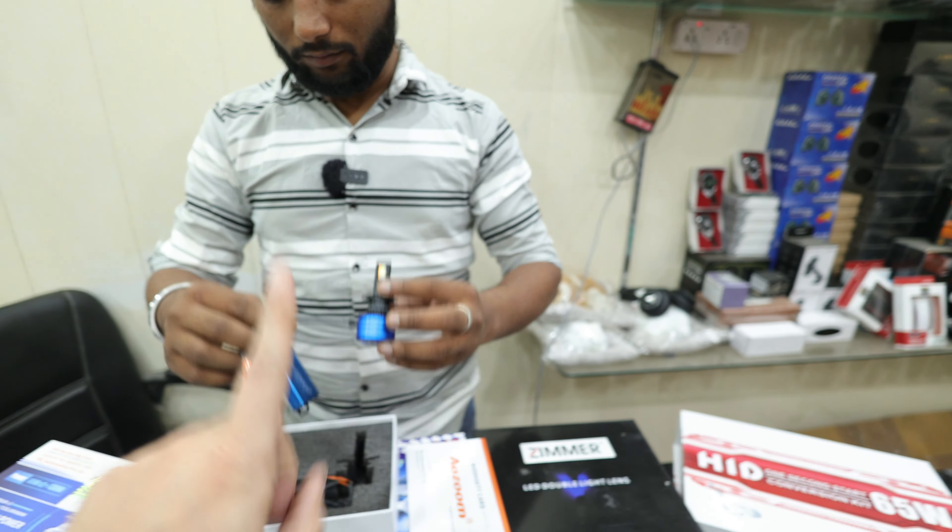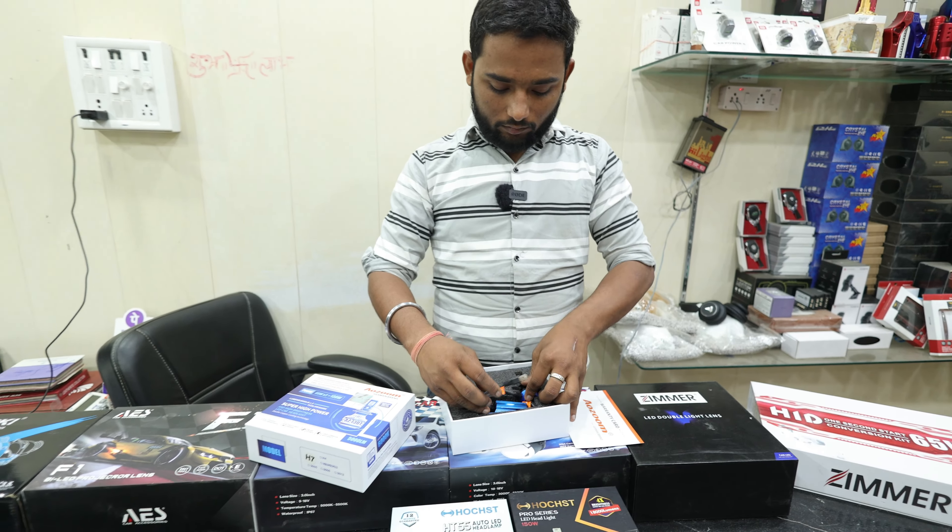And this is our 65 Watt bulb. How much does it cost? It will be about Rs. 7500.